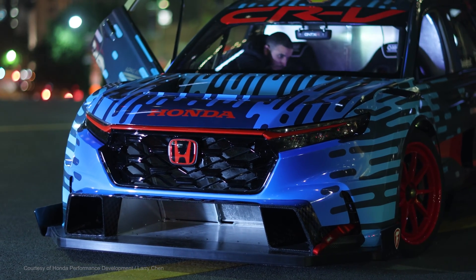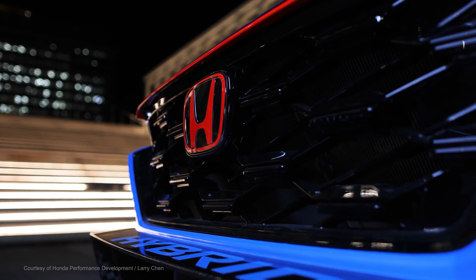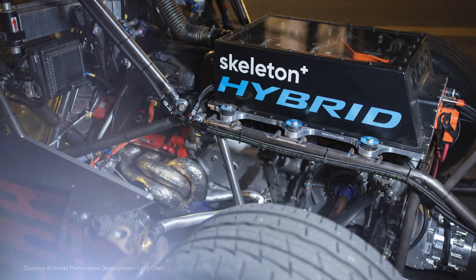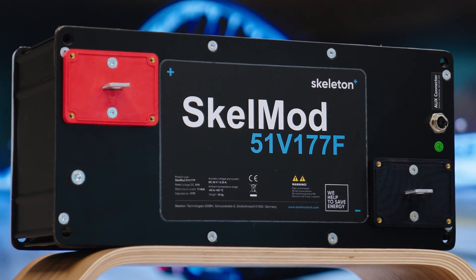The Honda CR-V Hybrid Racer, the Beast, is the latest creation of Honda performance development. And it is something special. An incredible 800-horsepower drivetrain, powered by Skeleton Technologies' industry-leading supercapacitor modules,